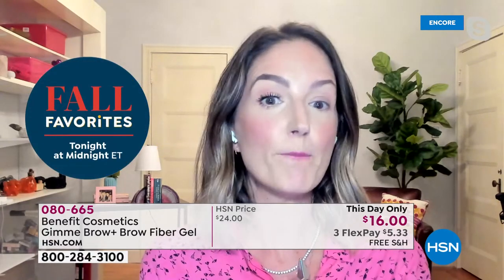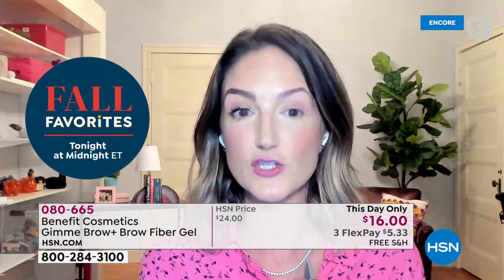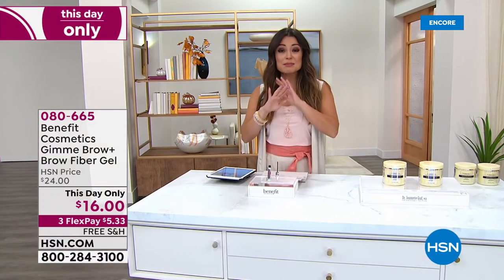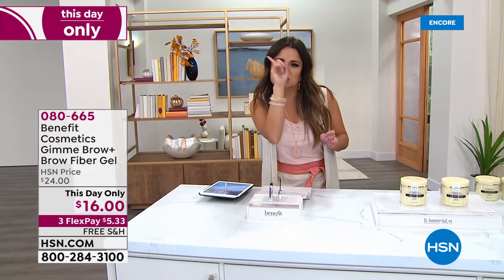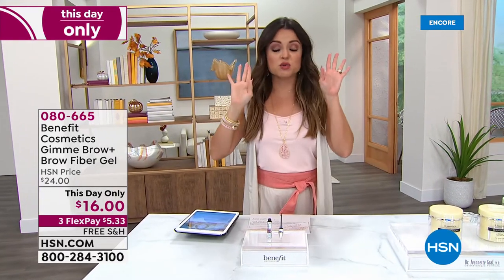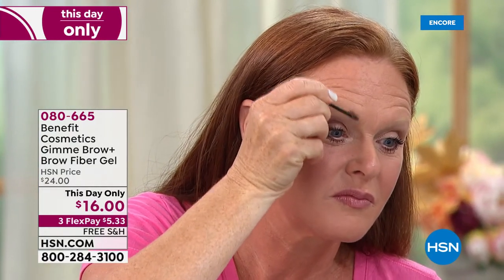We have Cindy using the medium shade — she has barely-there brows. Watch how easy this is: you literally brush it through your brows, just comb it through and follow your natural shape. The medium is for brown to red hair. Look at those little microfibers — they just grip. And it's water-resistant, so it won't sweat off or rub off. I've gone to the beach all day and my brows were still there when I got home.